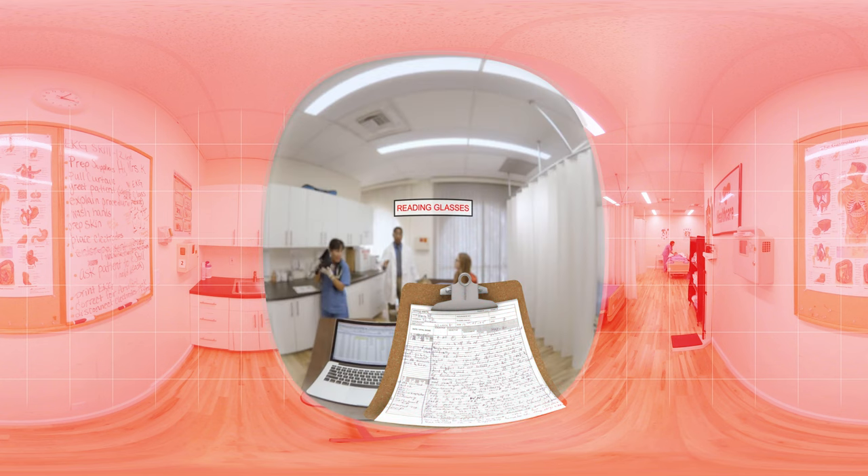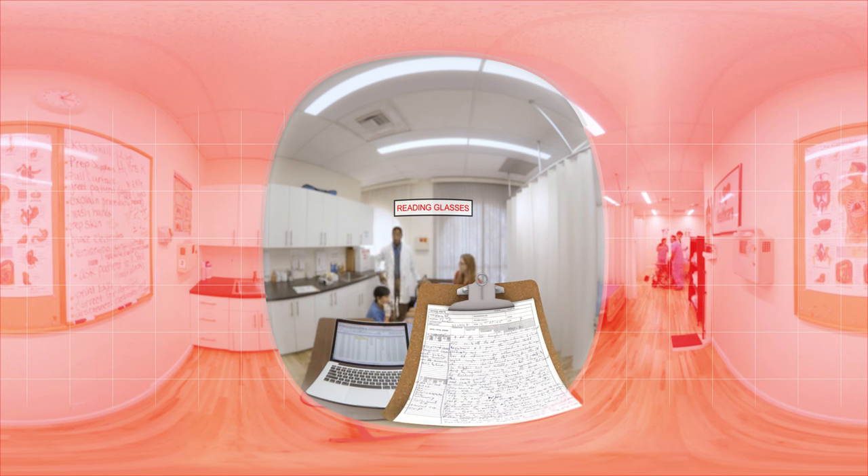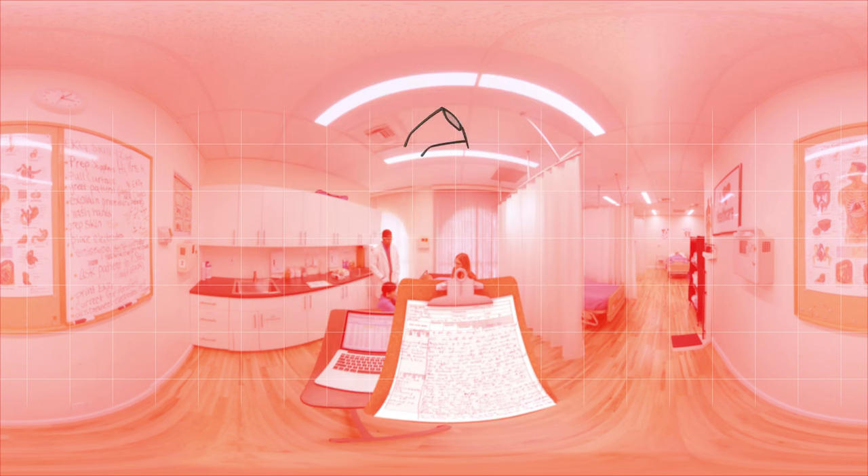Having the right eyeglasses can make a big impact on how you do your job. Let's try those reading glasses. Notice how your vision is limited to just reading materials like the chart. A single power lens makes it difficult to concentrate on anything outside your reading zone, constantly making you look over your glasses to see your environment and not allowing you to move around without issues.